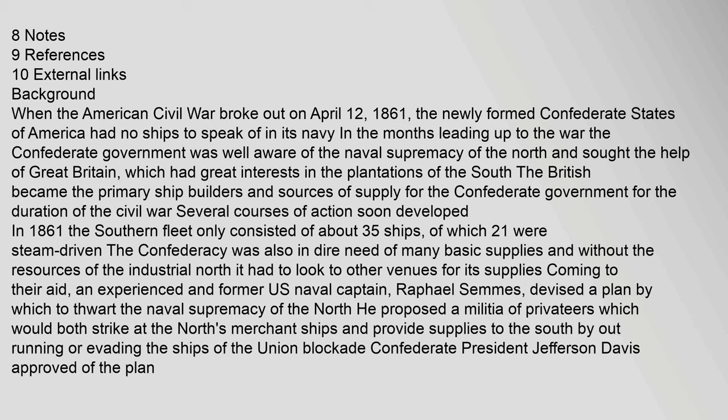Background: When the American Civil War broke out on April 12, 1861, the newly formed Confederate States of America had no ships to speak of in its navy. In the months leading up to the war, the Confederate government was well aware of the naval supremacy of the North and sought the help of Great Britain, which had great interests in the plantations of the South. The British became the primary ship builders and sources of supply for the Confederate government for the duration of the Civil War.